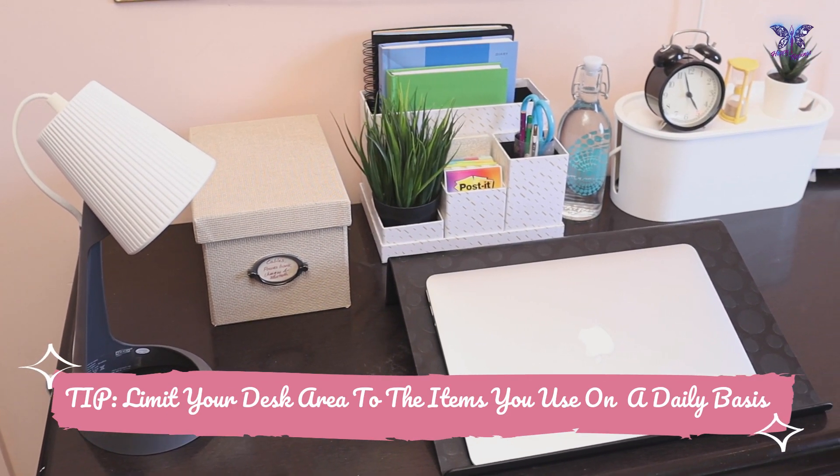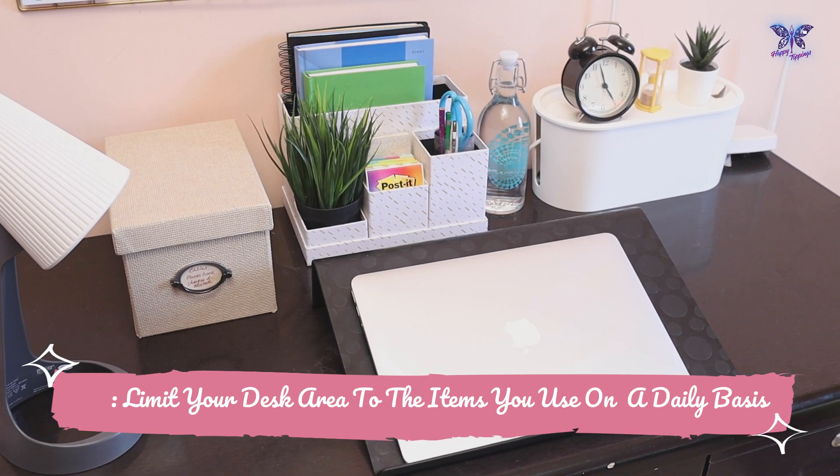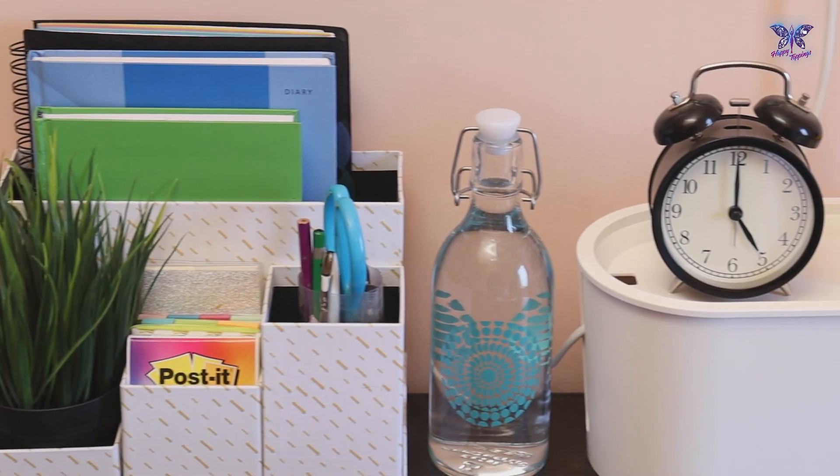Here is a tip: limit your desk area to the items you use on a daily basis. Remove anything without a daily purpose. This saves your time when you need to find something.